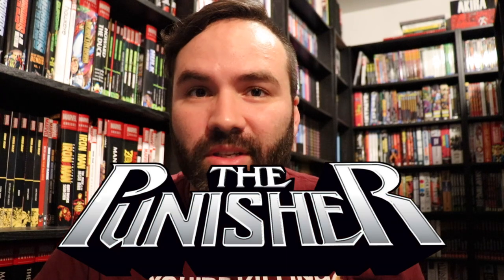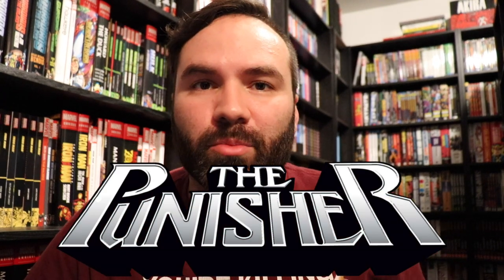What is up, Omnibus collectors? It's Riley here, and today I am talking about my top 10 most wanted Punisher Omnibus editions. I hope you're ready to deep dive into some Punisher material.